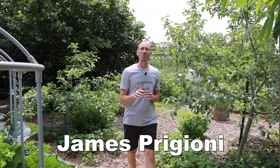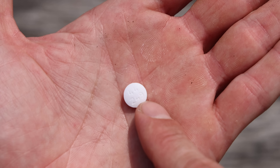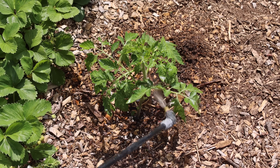What's going on growers? It's James Figgioni coming to you live from Jersey. Today I'm going to show you a simple yet powerful trick to get your tomatoes to toughen up and produce like never before. Let's go!